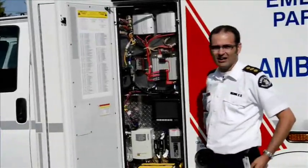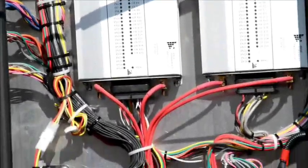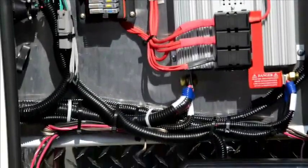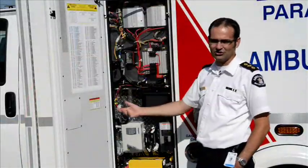Here we've also gone to a multiplexed electrical system. We have controllers inside now — touch pads that allow you to turn the lights off up front when you forget them on in the back. You don't have to stop, get around, climb in, and turn your lights off anymore. You can adjust all the temperatures.